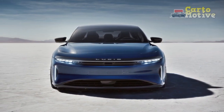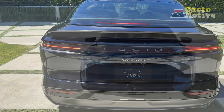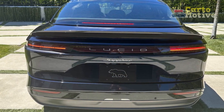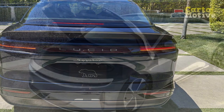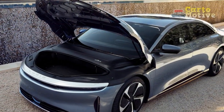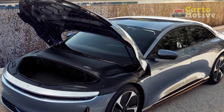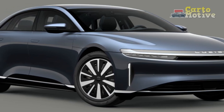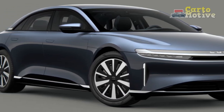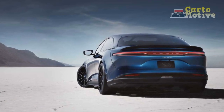5. Sustainable manufacturing — Lucid Motors' commitment to sustainability extends beyond the vehicle's operation. The use of recycled components, low-impact materials, and renewable energy sources in the manufacturing process showcases the company's dedication to reducing its environmental impact. 6. Ultra-fast charging — The Lucid Air Sapphire is compatible with ultra-fast charging stations, enabling rapid charging and minimizing downtime during road trips.